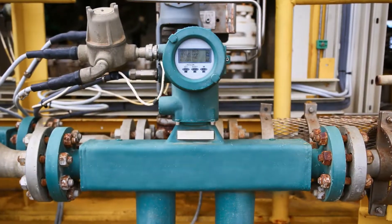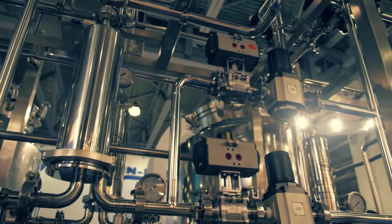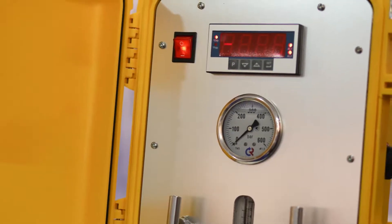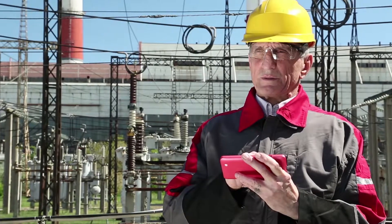In infrastructure and asset intensive industries, data is growing at an exponential rate due to advances in sensor technology and devices that can capture and produce data via the Industrial Internet of Things.